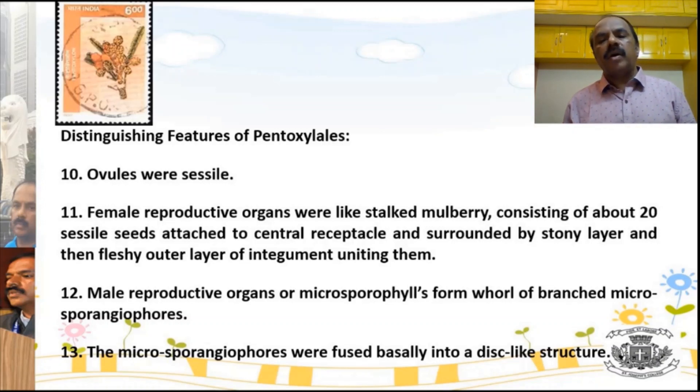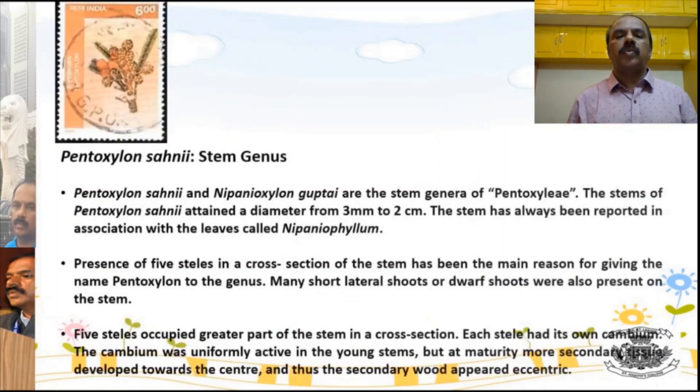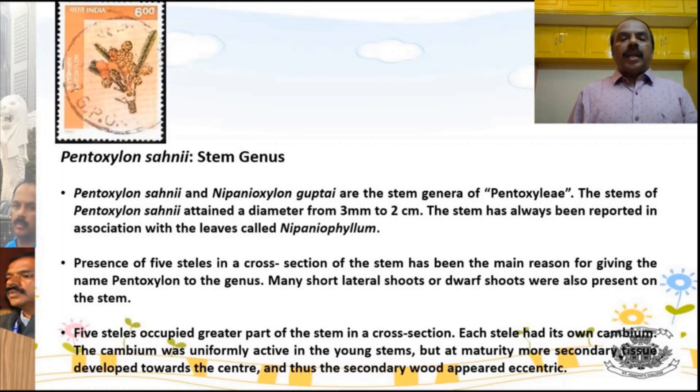Even the male reproductive organs are very unique to the group Pentoxylae. What you are seeing on screen is the stacked mulberry-like female reproductive organs. The organ genus is Pentoxylon Sahanii. The stem was a small tree, and the maximum diameter of the stem was found to be about 2 cm.